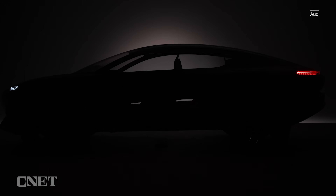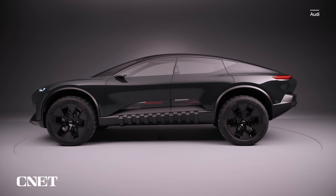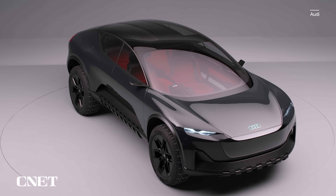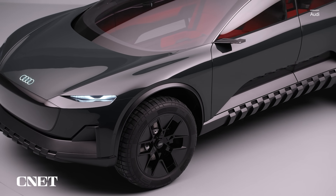Audi's latest concept, the transforming Active Sphere, is a bit difficult to explain. The electric sport-back sedan crossover thing has a sleek, coupe-like body that rides on a tall suspension with big 34-inch all-terrain tires, though they're wrapped around 22-inch wheels, so maybe more like most terrain.